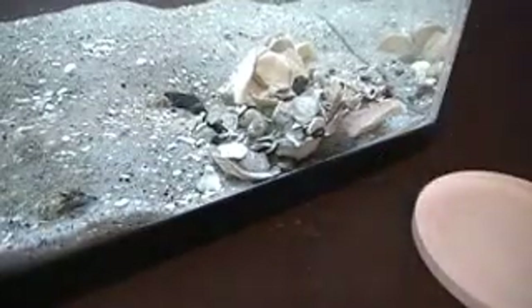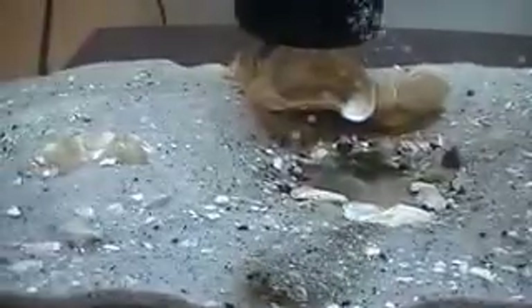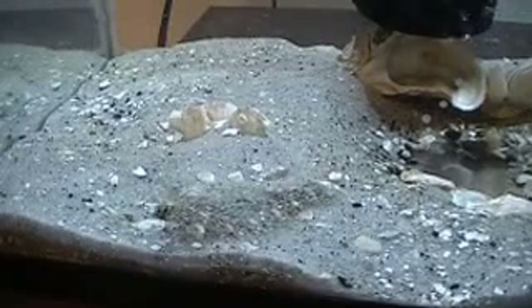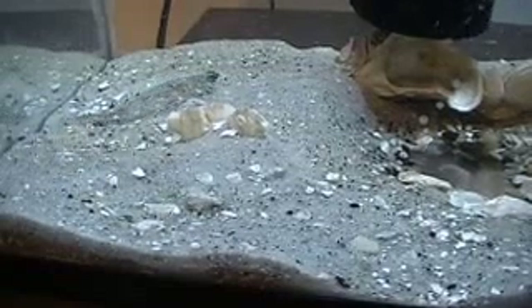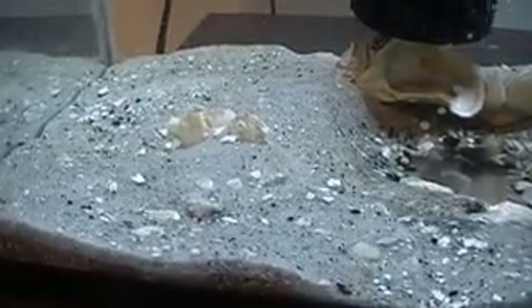My guess is it will go after the grass shrimp also. Let me get another grass shrimp here. Let me drop this down. There goes another one. It's not used to having food that runs away from him. What I'm going to do is get another one of these shrimp and, so to speak, disable it — make it less able to flee. I'm going to squish it a bit.